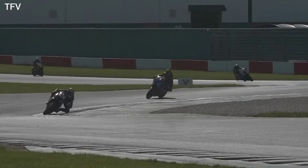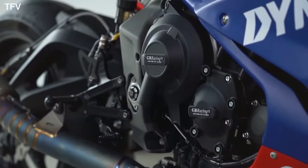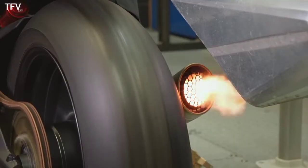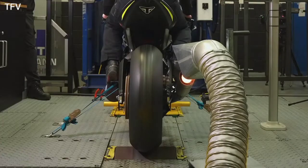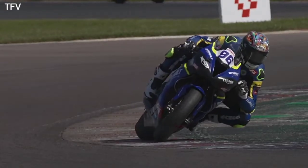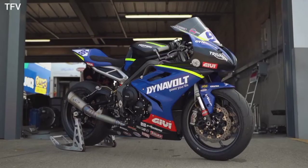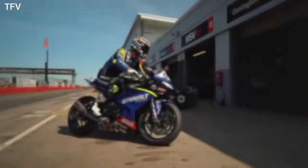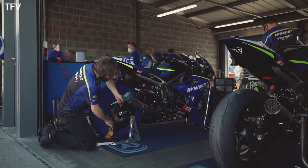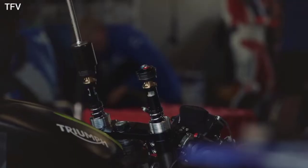The Dynavolt Triumph Street Triple 765 RS brings back the iconic Triumph Daytona Superbike. The motorcycle body is inspired by the renowned Supersport and features a sharp front end with a ram air duct, a bubble windscreen, full fairings, and a sharp tail end. The Dynavolt Triumph Street Triple 765 RS features a new black and blue color livery with fluorescent accent lines.